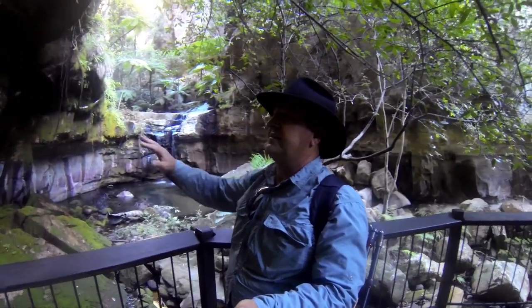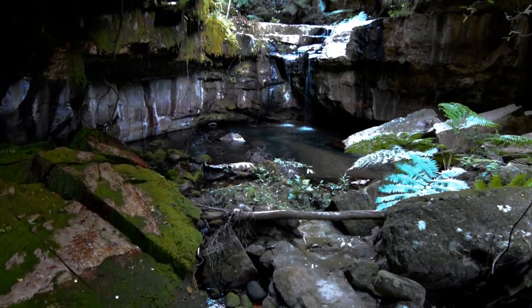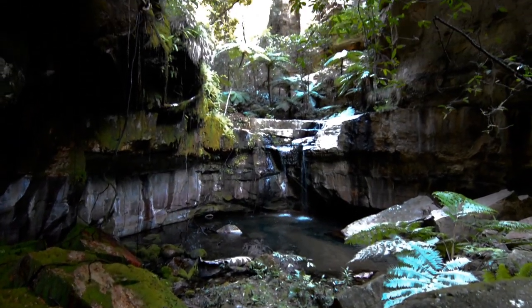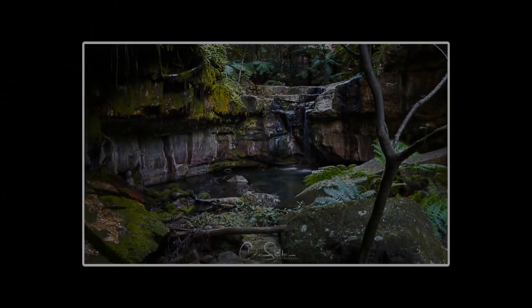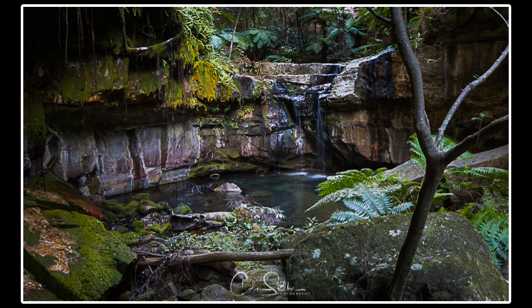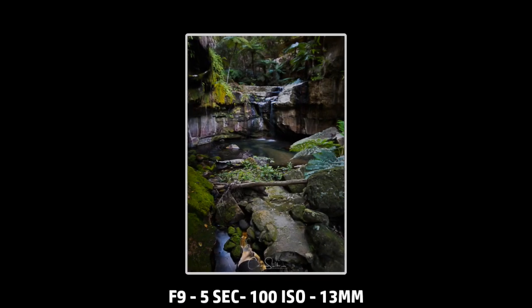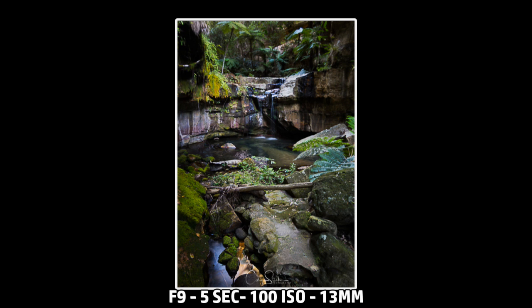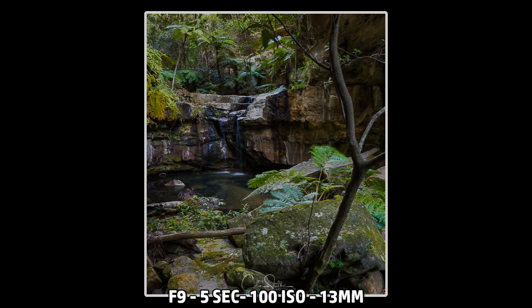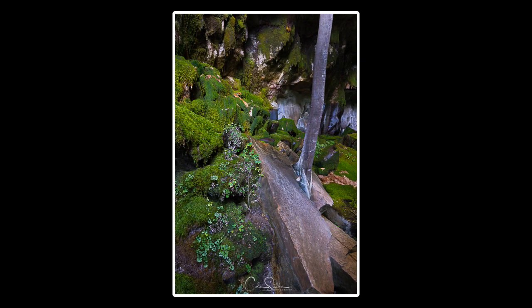Apparently the water never ceases coming out of the spring — you can actually see it dripping out of the moss on these rocks here. So I'm going to get my camera set up and try and fire a couple of shots.